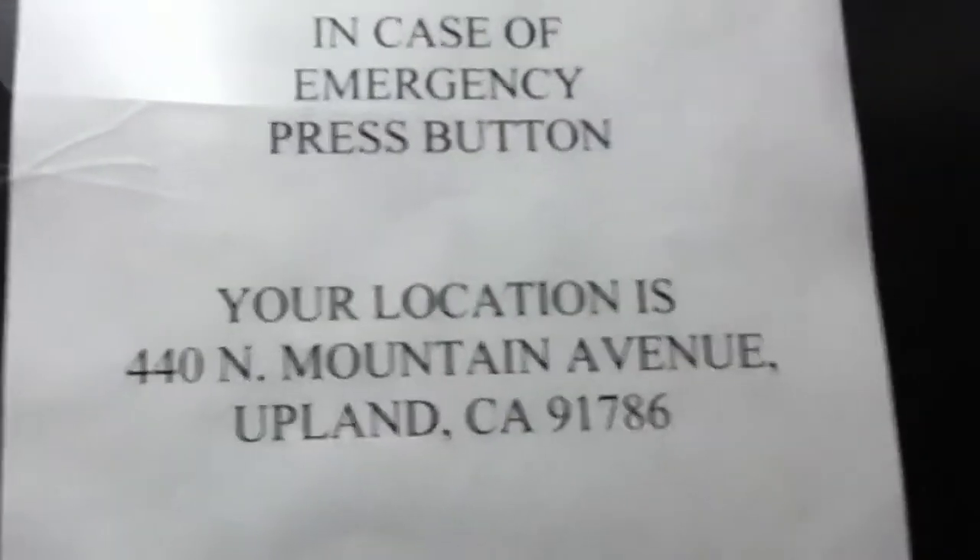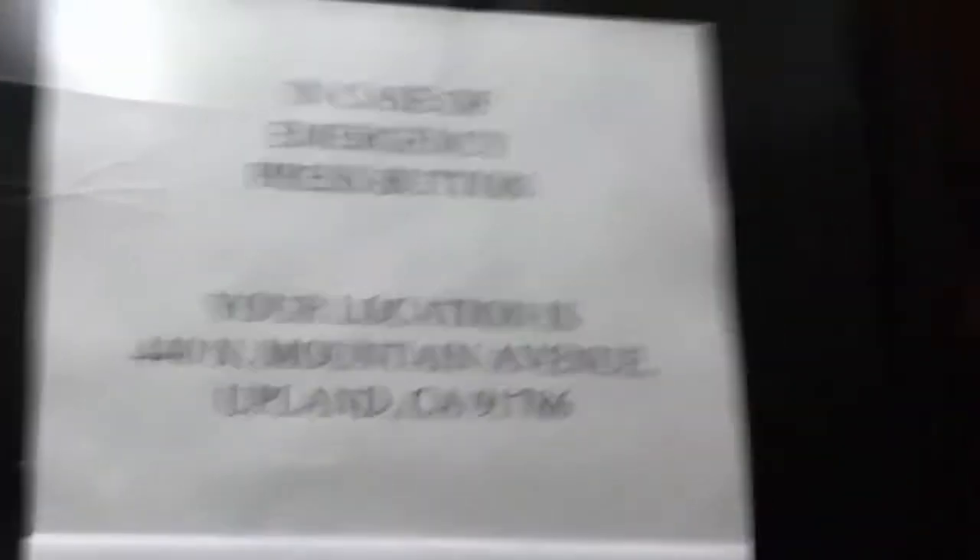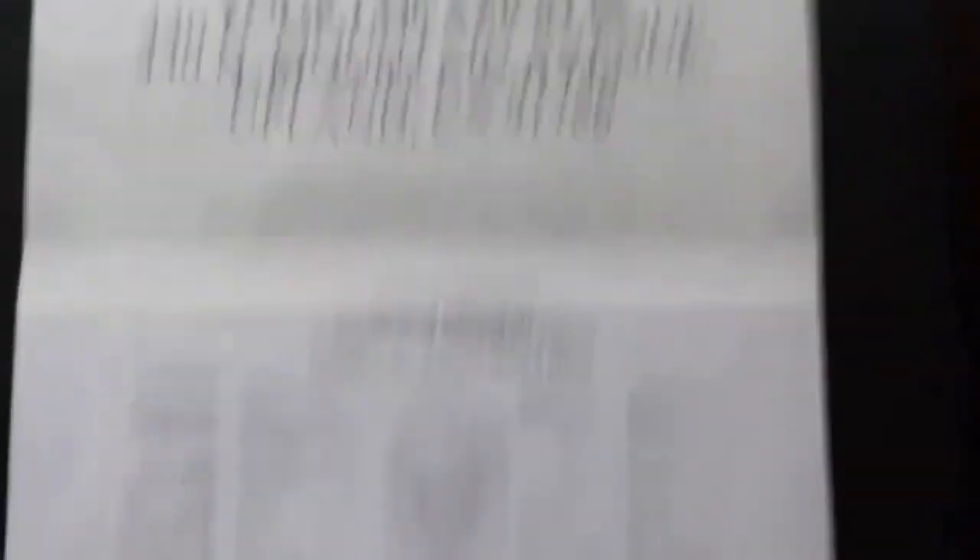In case of emergency, press button. Your location is 440 North Mountain Avenue, Upland, California. Look at that — it's even on a braille plate.